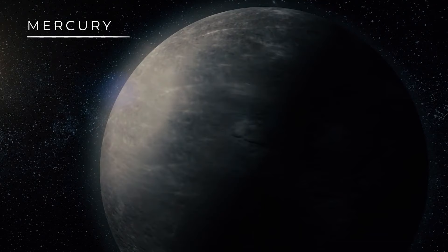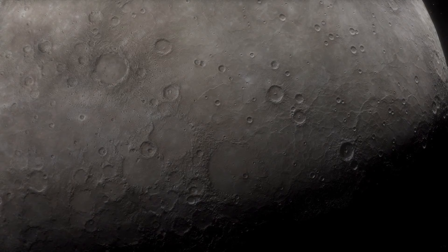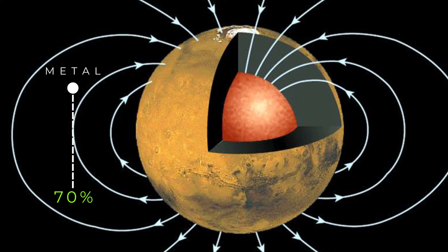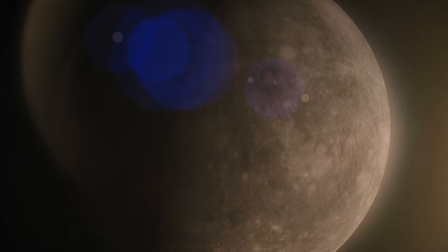At first glance, Mercury might appear as just another rock cruising around the sun, but it's a planet filled with surprises. Think of it as a mix between our moon and something entirely different in terms of color. Unlike the moon's grayscale appearance, Mercury shows off a variety of colors. Most of Mercury, about 70%, is made up of metal, which is way more than we ever thought. This high metal content gives Mercury its unique vibe, making it the second densest planet in our solar system, right after Earth.